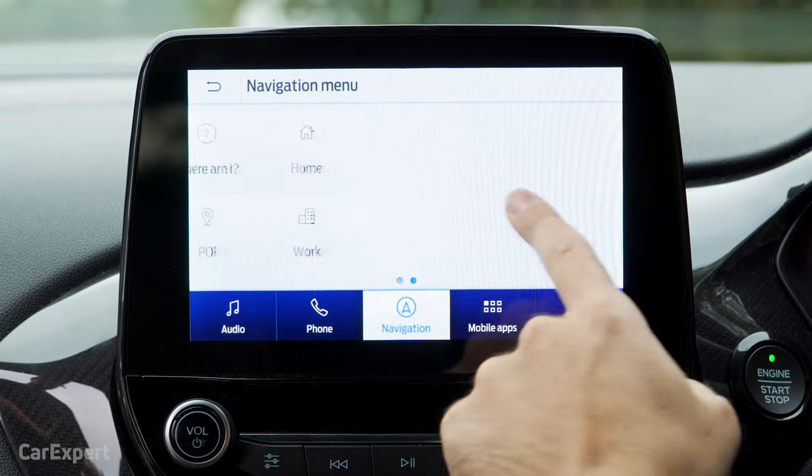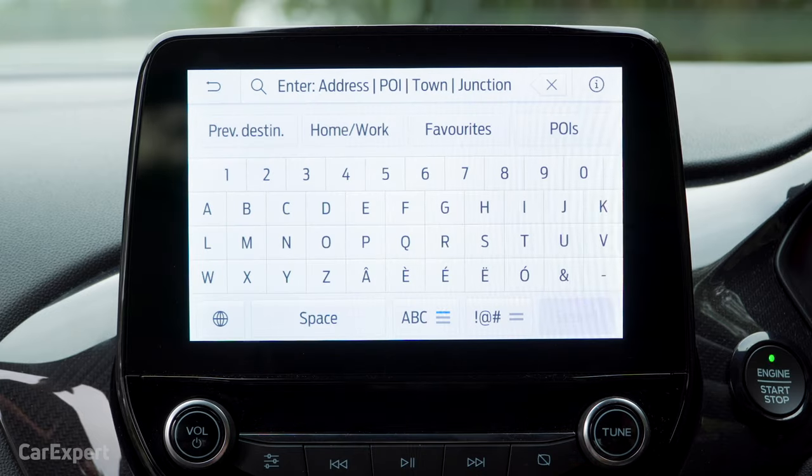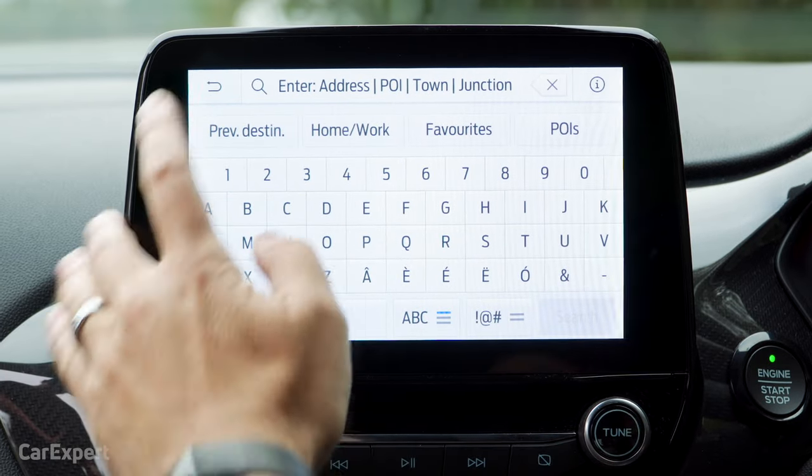You can search through points of interest, favourites, and set a home and a work address as well. So it's a very clever system and very easy to use. If you do need to type an address in manually, it's simply a case of using the keyboard on the screen, which works very quickly as well.